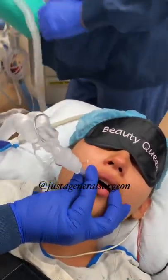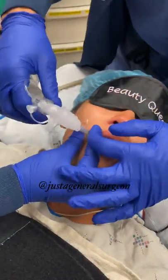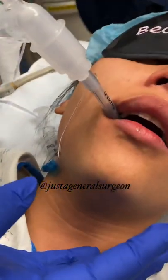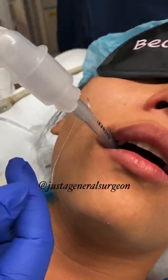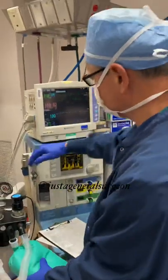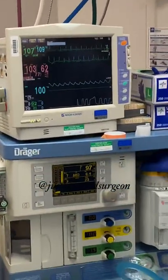Hook her up to the ventilating machine — first I'll check by hand. I know I'm in because I see a mist coming back, and I can look up here and see the end-tidal CO2, and that looks good. Now I can put her on the ventilator and turn on my gas.